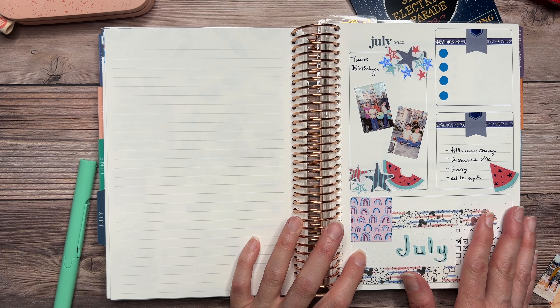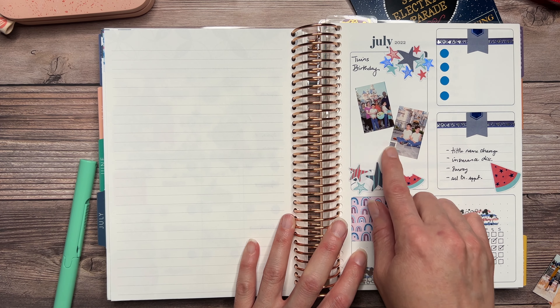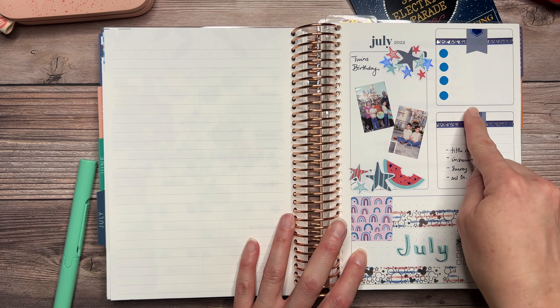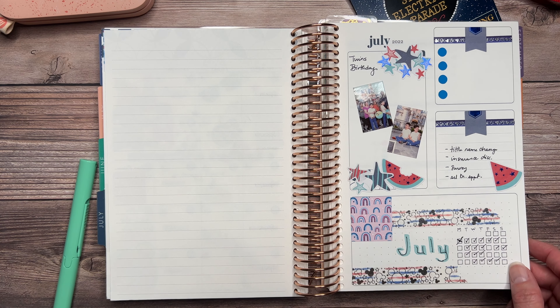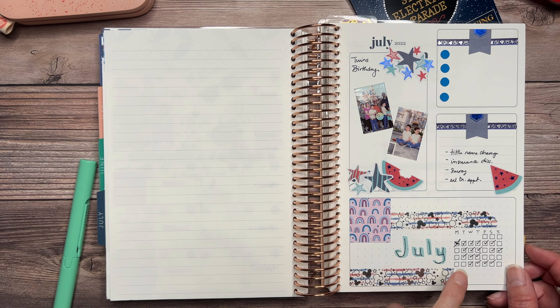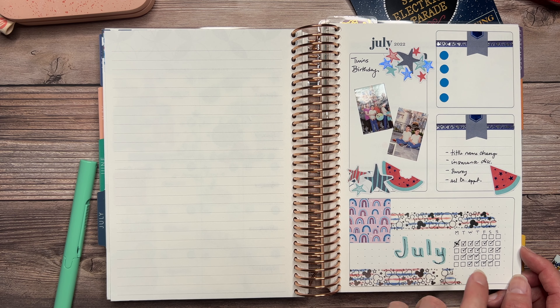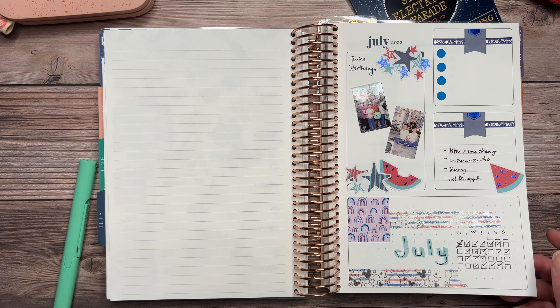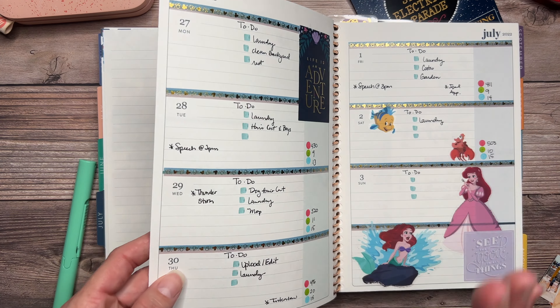We did have a few appointments here and there as usual. We had the twins' birthday and I dedicated a page to it with pictures placed on here. I did not use one section at all, but I did use my tracker. I did not work out as much as I wished simply because my kids were on vacation, and I also wanted to take a break from being so structured and devote more time to spending time with the boys.